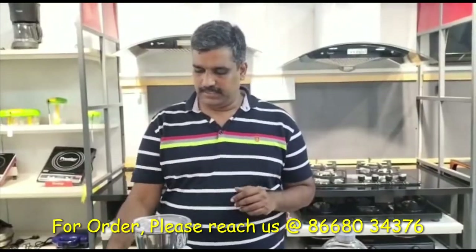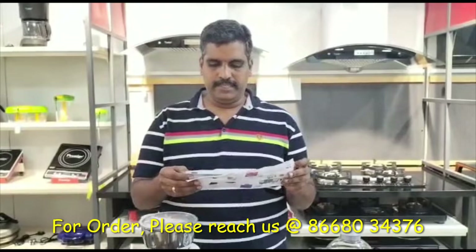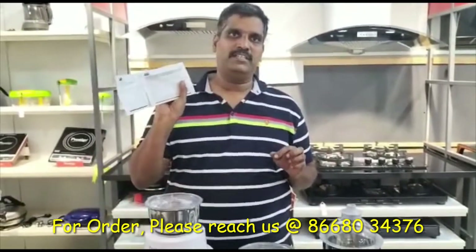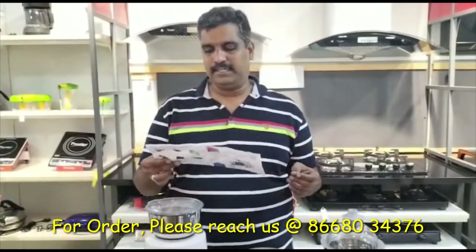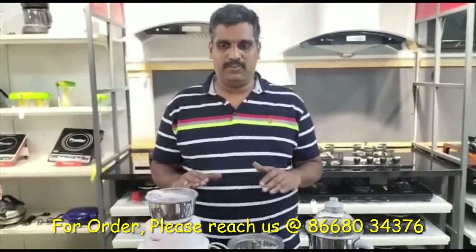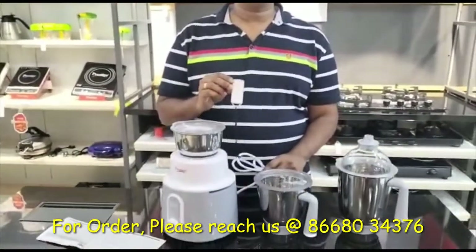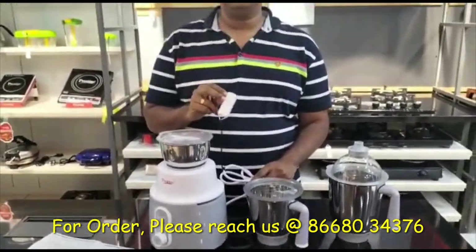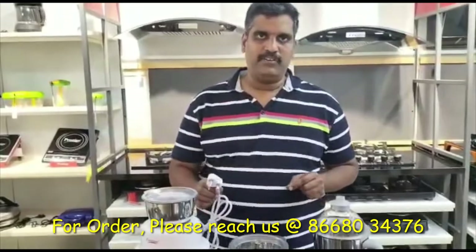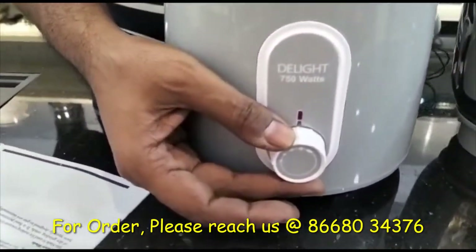Let's see how to use the Delight mixer grinder. I have the user manual and warranty card with me. Point one: ensure the mixer grinder sits on a proper slab at a suitable height. Point two: this product requires 230 volts, so ensure the proper power supply. Always ensure the power knob is in off mode before connecting to the plug point and switching it on.